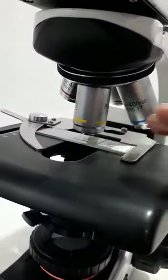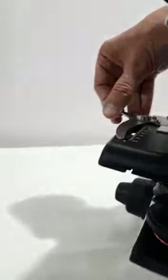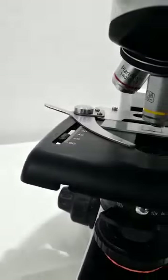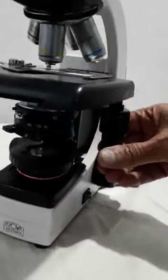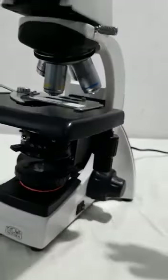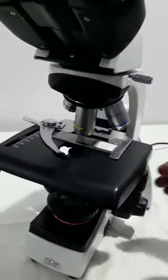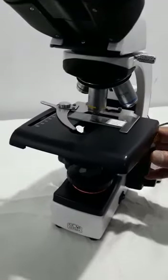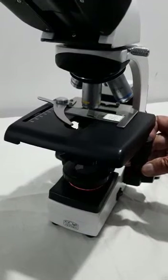With the reverse mounted nosepiece you get a lot of working space. The slide holder can hold as many as two slides at a time for comparison and simultaneous observation. This mechanical stage is also a rackless mechanical stage with coaxial controls — the rack does not protrude out, so it is very convenient. It is supported on ball bearing guides for very smooth movement.